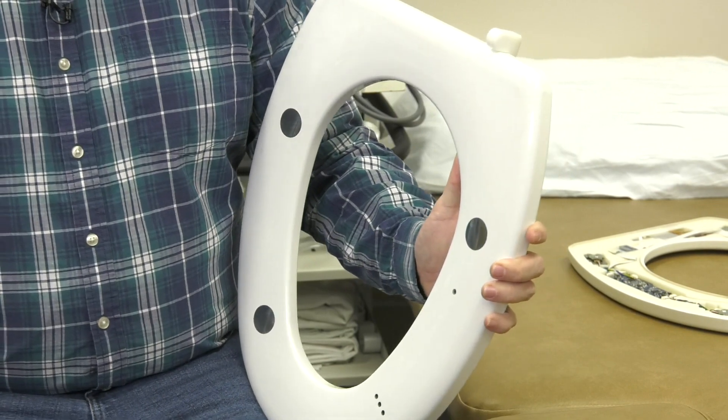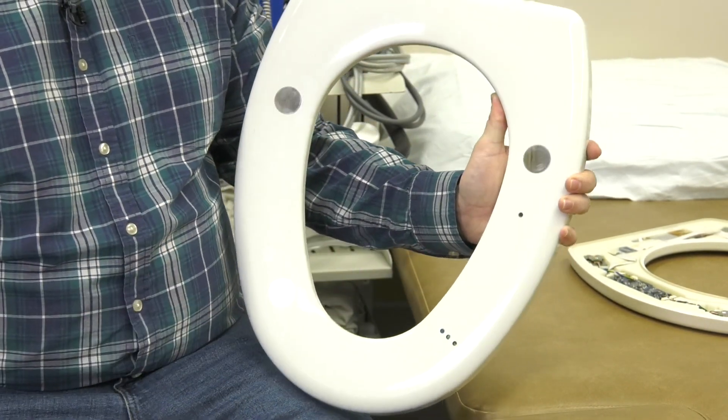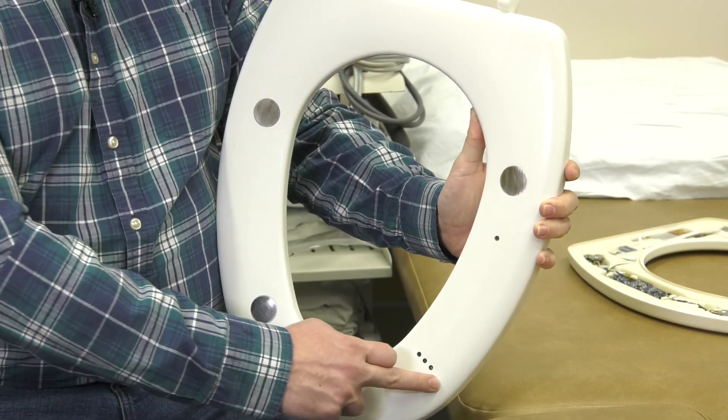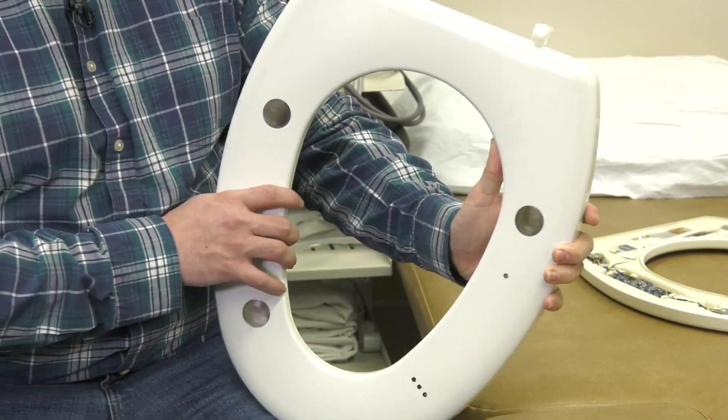We have three main instruments integrated into the seat. The first is the electrocardiogram, which has electrodes on the surface — it measures the electrical activity of the heart. We also have the photoplethysmogram, the PPG, which is a local measure of blood volume, and it gives us blood oxygenation as well.